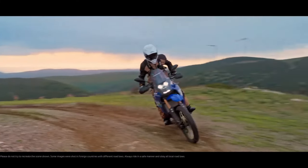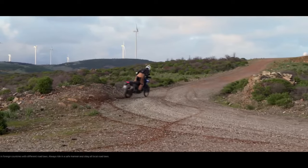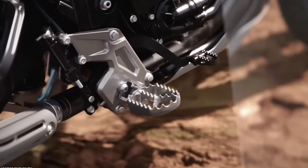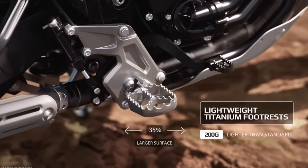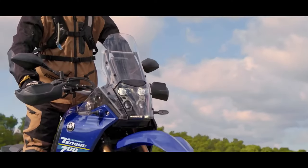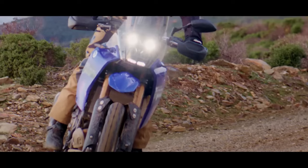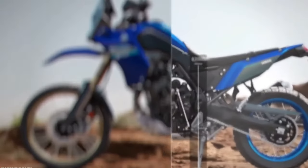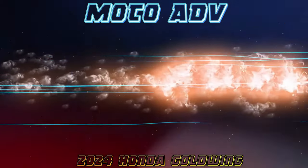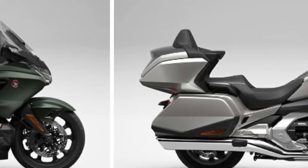The quickshifter allows for smoother and quicker gear shifts without the need for clutch usage. Yamaha has improved the ABS mode offerings for the 2024 T7. Instead of only on or off options, riders can now choose from three different modes: mode one for full ABS activation on both front and rear wheels, mode two with ABS activated only for the front wheel, and mode three with ABS turned off completely.